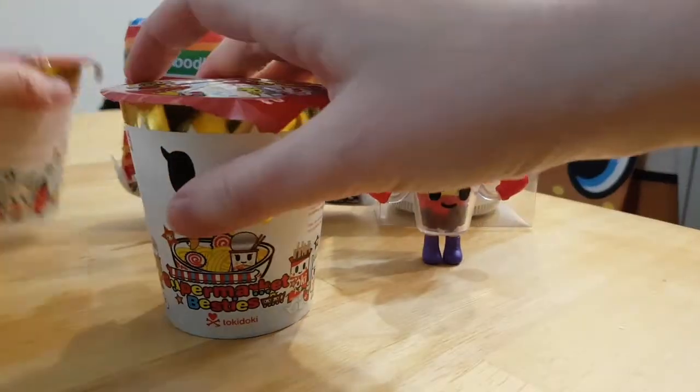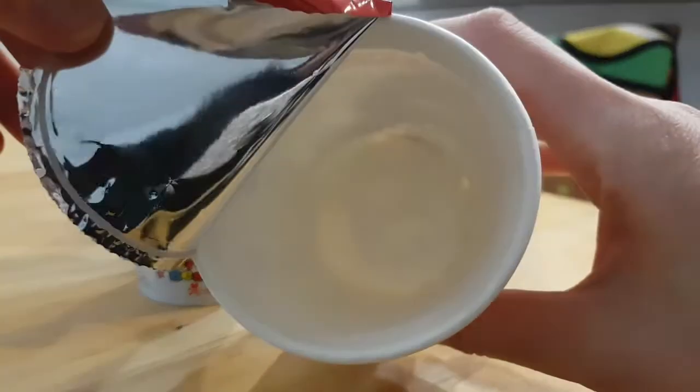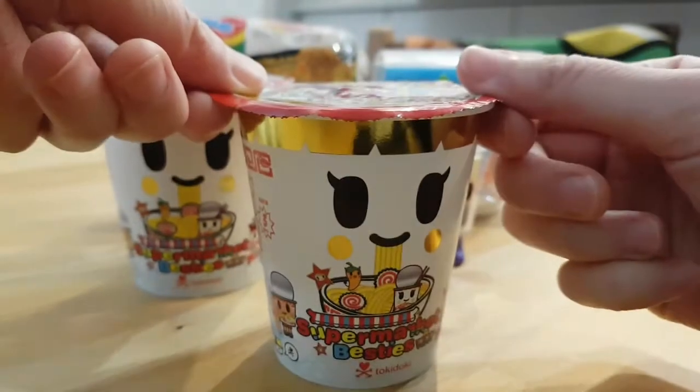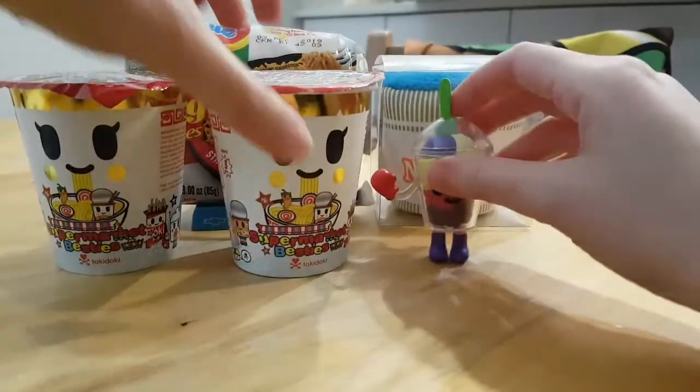Alright, let's open the second one. There's nothing extra inside — it's just a plain cup inside. I didn't peel off the outer packaging, but I think the cup itself makes a nice display. You could put them together like that.